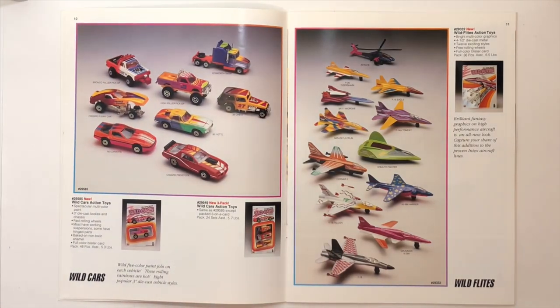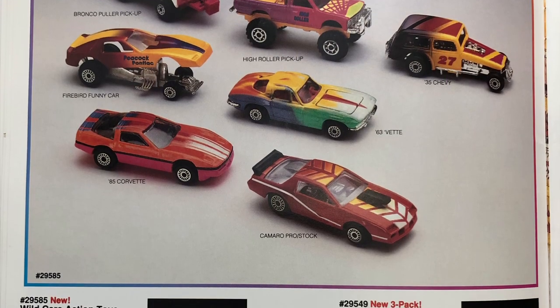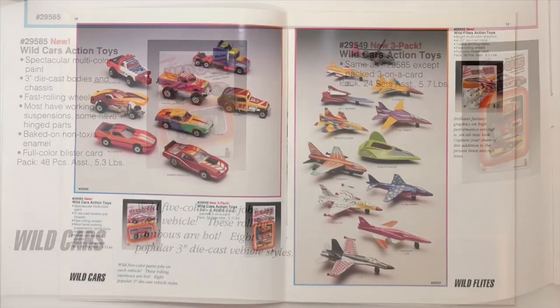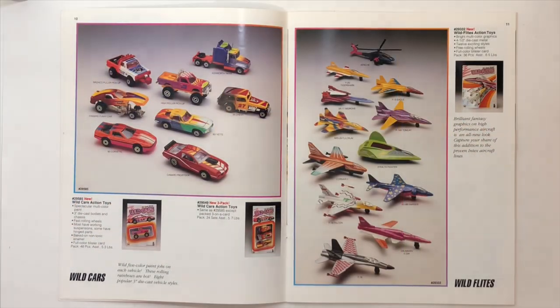All right, next page we have the Wild Cars. Someone was asking me about Wild Cars before and I don't remember ever seeing this set, but this is possibly what they were talking about. Right next to it is the Wild Flights — they're basically castings of cars and airplanes done up with really radical colors. I've seen the Wild Flights before when they were new in the store, but I have never seen the Wild Cars.